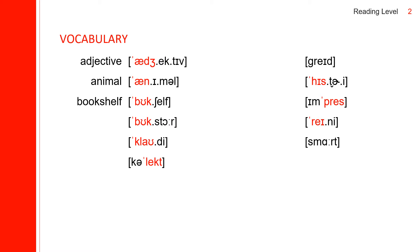The next one is bookstore. Bookstore spells: B-O-O-K-S-T-O-R-E. The next one is cloudy. Cloudy spells: C-L-O-U-D-Y. The next one is collect. Collect spells: C-O-L-L-E-C-T.